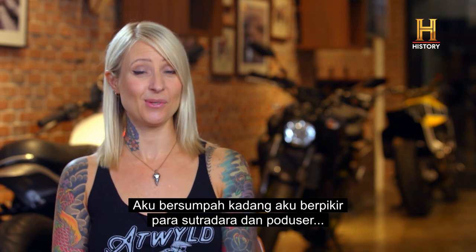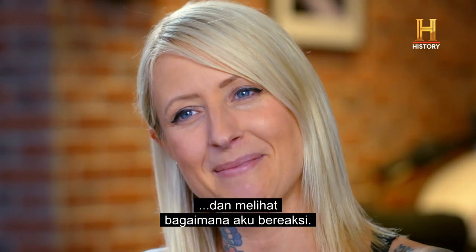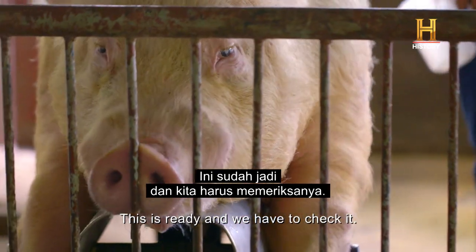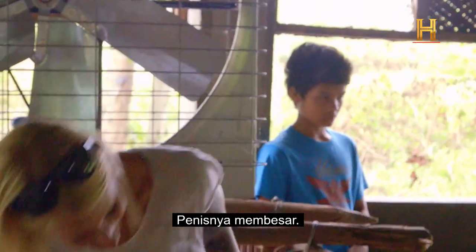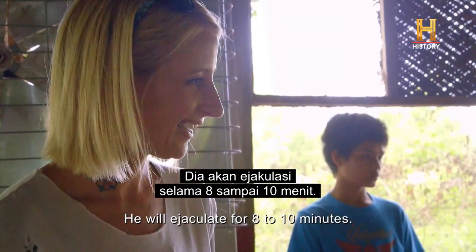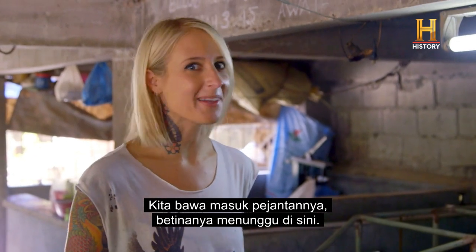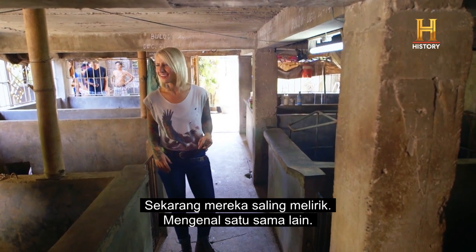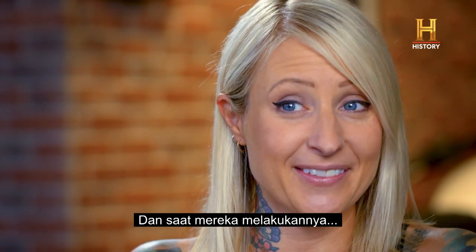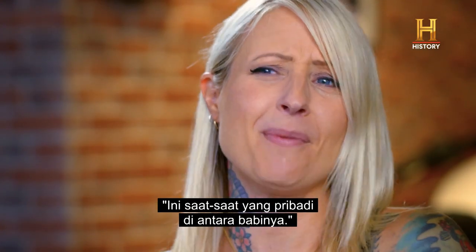I swear sometimes I think the directors and producers are just trying to torture me by putting me in the most uncomfortable situations and laughing at seeing how I react to them. So the fence is getting expanding... it will ejaculate for eight to ten minutes. Eight to ten minutes? I just remember the pigs being really loud. So we've brought the male in and the female's here waiting, and now they're just kind of checking each other out. And when they got right into the act of it, I was like, oh my god, I should not be in here. This is kind of a private moment amongst pigs.